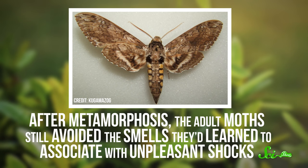After metamorphosis, the adult moths still avoided the smells they'd learned to associate with unpleasant shocks. So at least some of the caterpillar's brain seems to stick around through metamorphosis, even as most of its body dissolves.